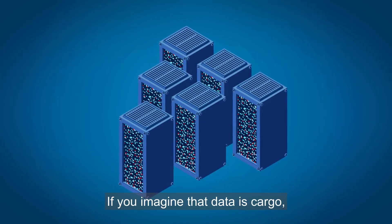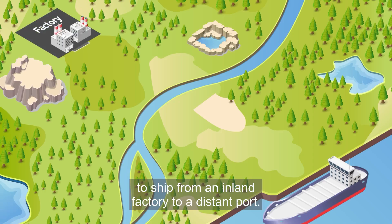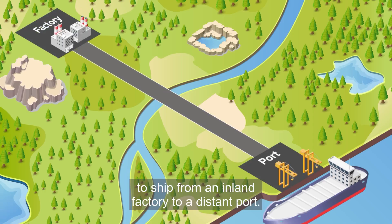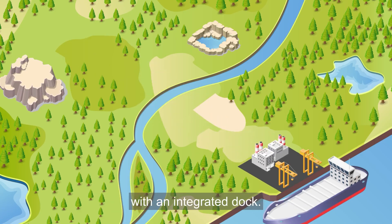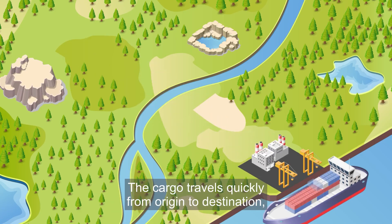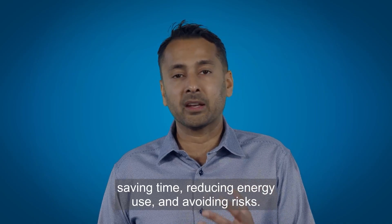If you imagine that data is cargo, traditional networking is like trying to ship from an inland factory to a distant port. CPO is like building a waterfront factory with an integrated dock. The cargo travels quickly from origin to destination, saving time, reducing energy use, and avoiding risks.